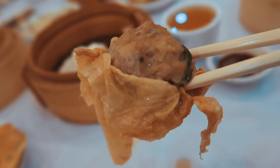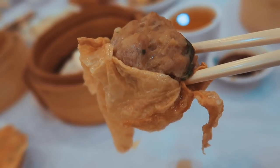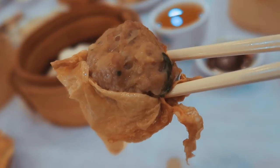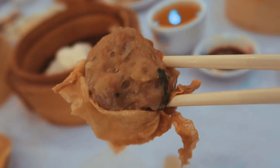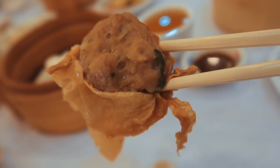This is the beef with the bean curd wrap and it's all steamed together so it retains some moisture. This is really good dipped in the Worcester sauce. It's got little bits of vegetables and coriander inside and it is so, so tasty.